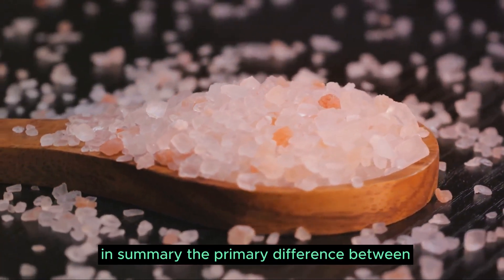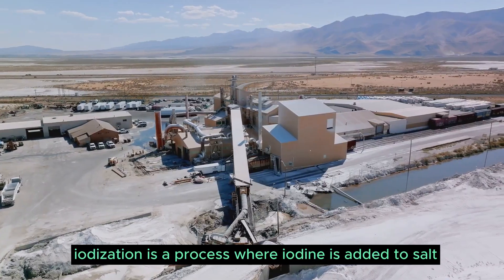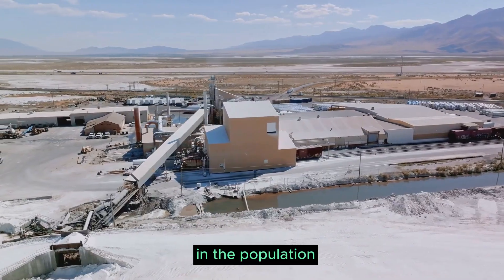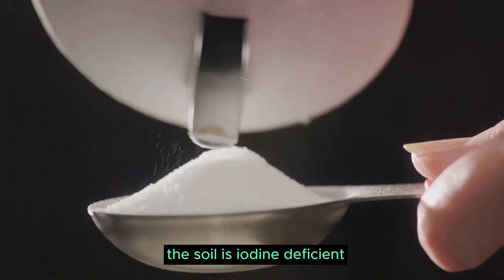In summary, the primary difference between iodized and non-iodized salt is the presence of iodine. Iodization is a process where iodine is added to salt, a method that helps prevent iodine deficiency in the population. Iodized salt is an effective way to supplement iodine in the diet, especially in regions where the soil is iodine deficient.